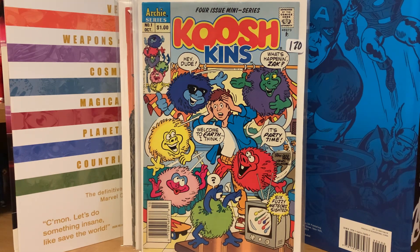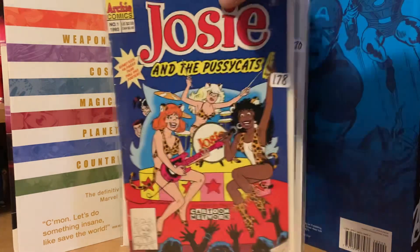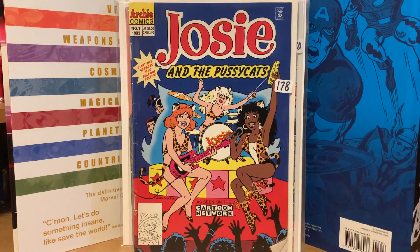I'm picking up a lot of cartoon and kids' cartoon comics, so I saw that one and bid on it. I also got Josie and the Pussycats from 1993 number one — this is only a two-issue series from Archie. I think that came out around the time the movie came out, maybe or maybe not.